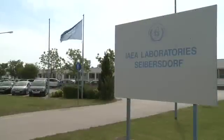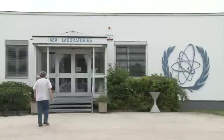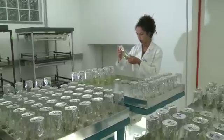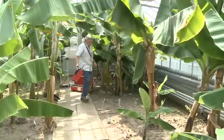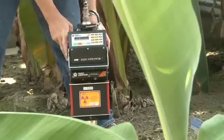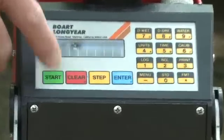Its laboratories south of Vienna are the scientific hub of agency activity in the food field. Teams of scientists conduct research using nuclear and isotopic techniques. They are developing and refining technologies which can be used to produce better food, track contamination in agriculture, improve soil fertility and make more efficient use of water resources.